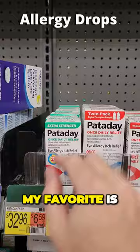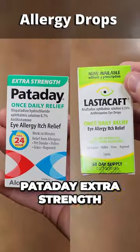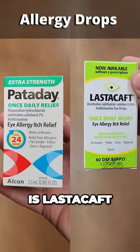For allergy itchy eyes, my favorite is Pataday Extra Strength — it's one drop a day. Another really good one is Elasticaft.